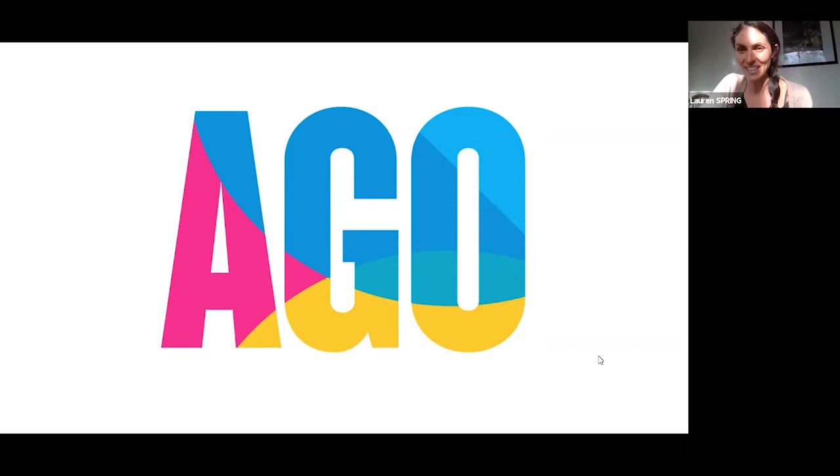Welcome everybody, my name is Lauren Spring and I'm an art educator with the Art Gallery of Ontario. This is one of our senior social programs. Some of you have been here before, others it might be your first time. Once upon a time, back before 2020, these programs took place in person at the AGO — we would walk around the gallery together, look at one or two works of art, and then go down into the AGO studio in the basement and make some art inspired by what we saw. Obviously that ground to a halt in March 2020.